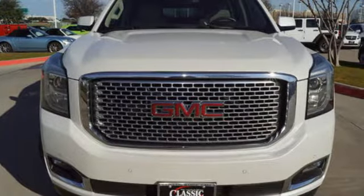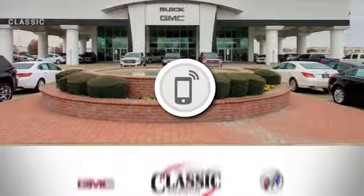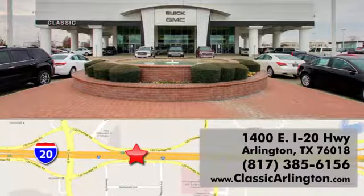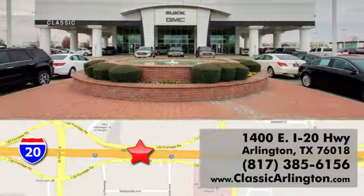There's even more to see in person. Take it for a test drive today. Call, click or stop in today. Classic Buick Pontiac GMC is conveniently located at 1400 East I-20 in Arlington, Texas.